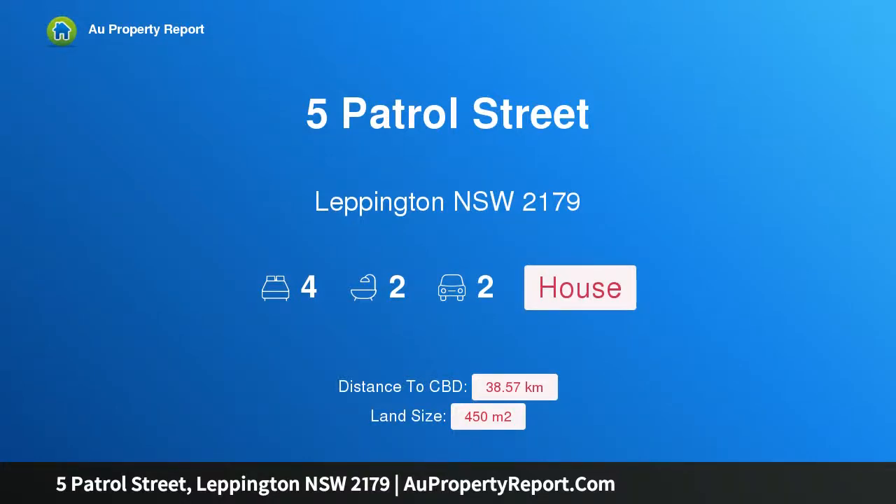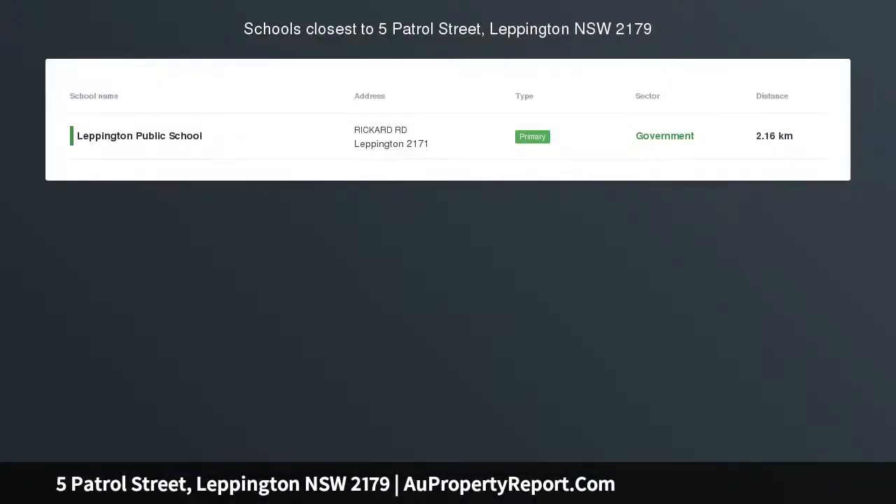Hi, I am glad to introduce Property 5 Patrol Street, Leppington NSW 2179 — quality, design and simplicity. We are proud to present this stunning 4 bedroom near-new home set in the Willowdale estate.